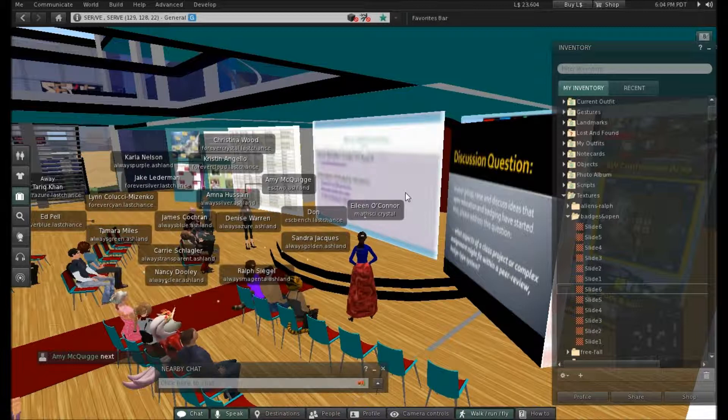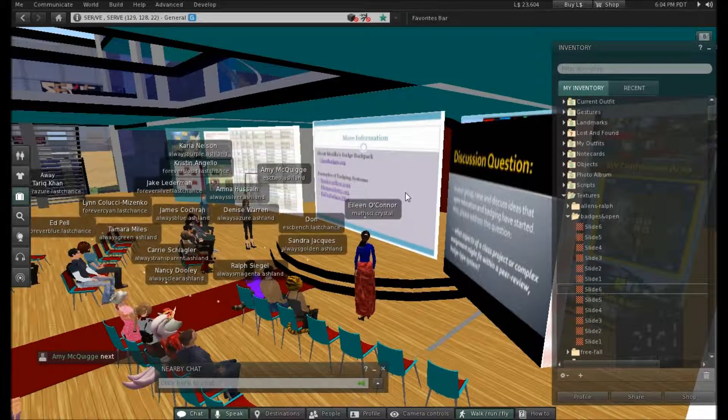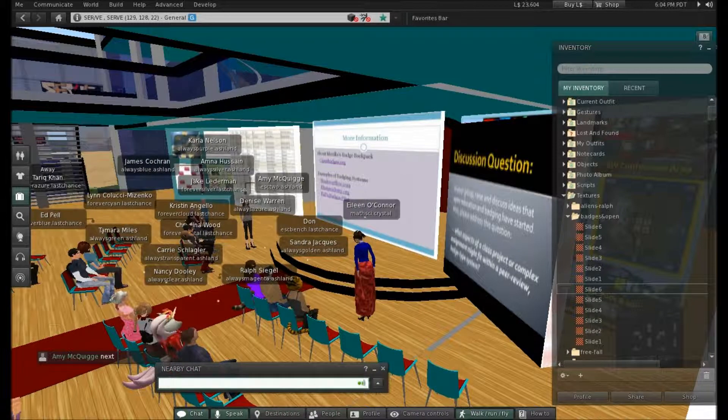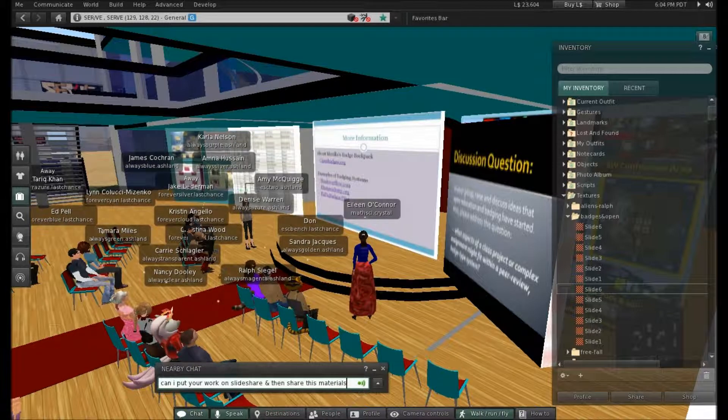On my last slide, just some more information. I talked about Mozilla's badge backpack — that's the web address right there. A couple of examples of badge systems: Stack Overflow, again, is for more computing-oriented folks. If you have any technological questions, it's sort of like a giant open forum where peers are answering other peers' questions and getting badges based on how good their answers are. It's a preliminary badge system.